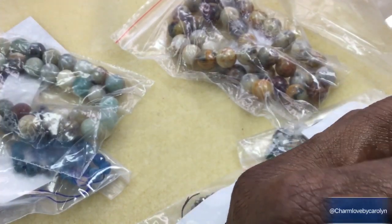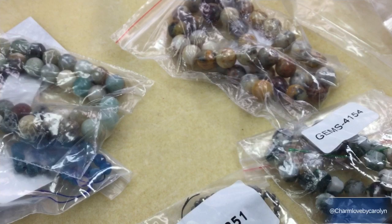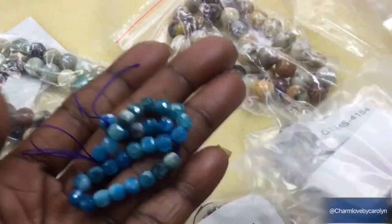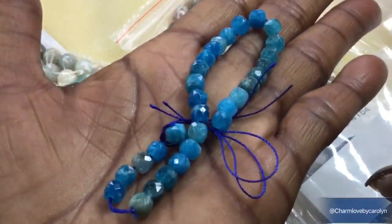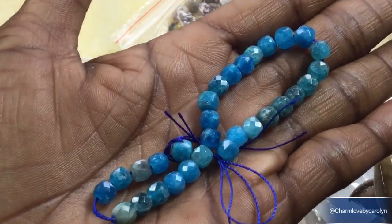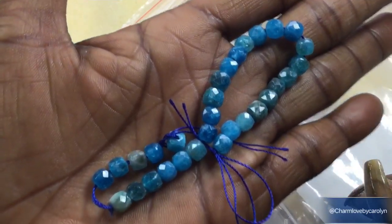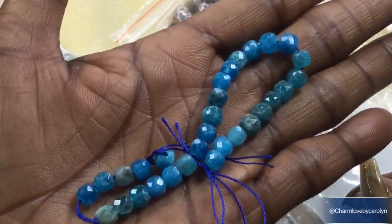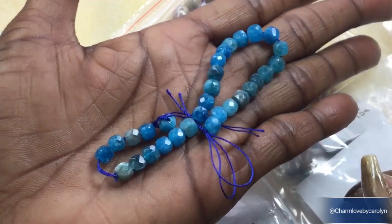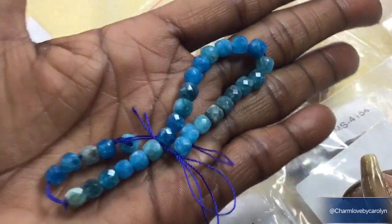Next we have an approximately six-inch strand of five by six quartz faceted cube beads in blue mix. I know y'all guessed my favorite color by now is blue — those are so pretty, look at the facets, look how they sparkle! That's gonna make a pretty bracelet or a pair of earrings. I just love the way it sparkles. That is absolutely gorgeous.